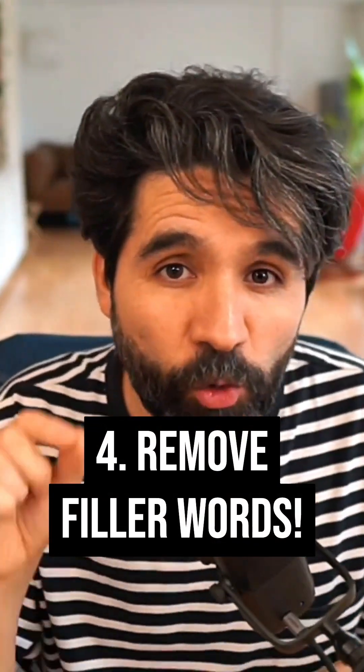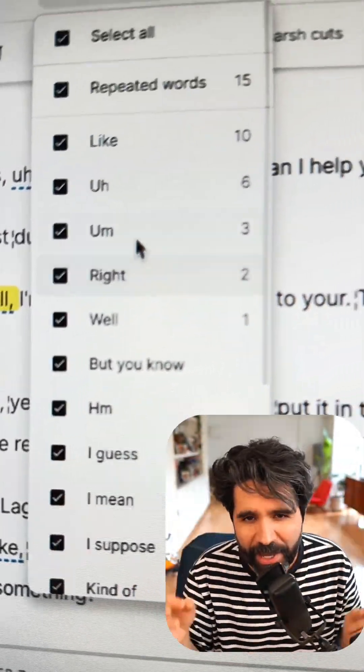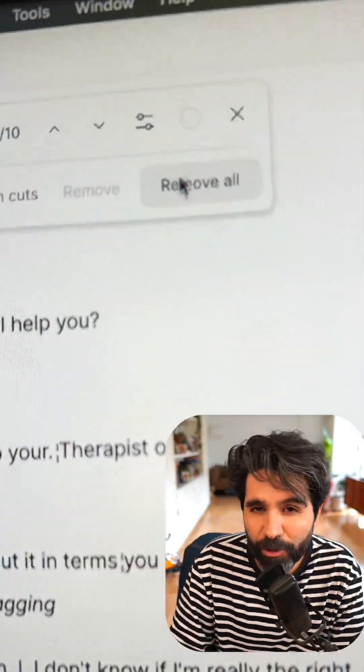Another one I love is remove filler words. All your ums, uhs, and likes, you knows — gone instantly. It makes me sound smart and can save you hours editing.